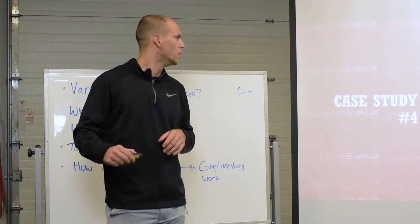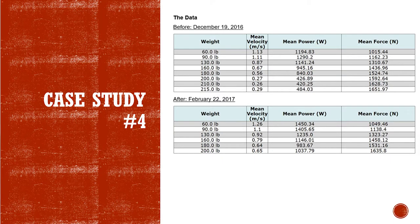Here's the before and after data — this is actually straight off of the website. You can see at the lighter load she's 1.13 to 1.26. Every load across the board — look at the 200 pounds: 6.5 to 2.7. She's more powerful all the way through, moving at higher speeds, once we got out of that band A system block.